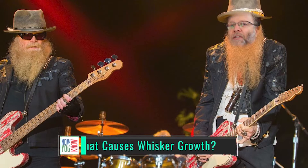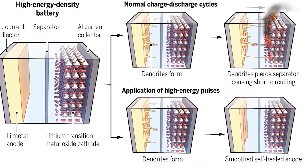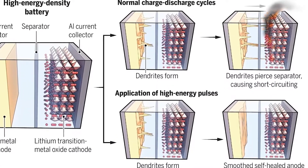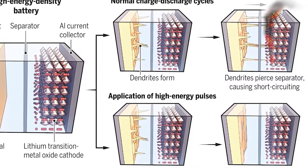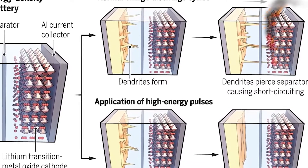Here's a story about what causes whisker growth. I'm not talking about a beard — I'm talking about the whiskers, or dendrites, that grow in batteries. Whiskers or dendrites are those tiny, rigid, tree-like structures that grow inside lithium-ion batteries.